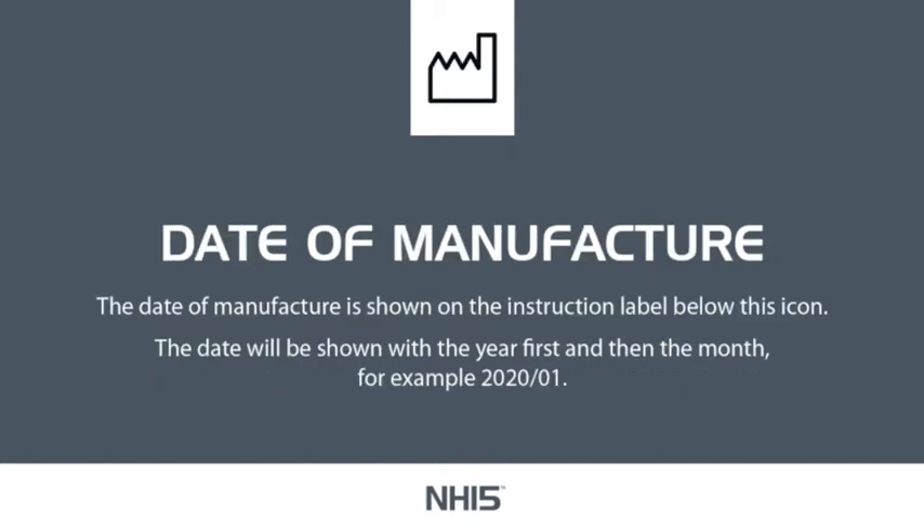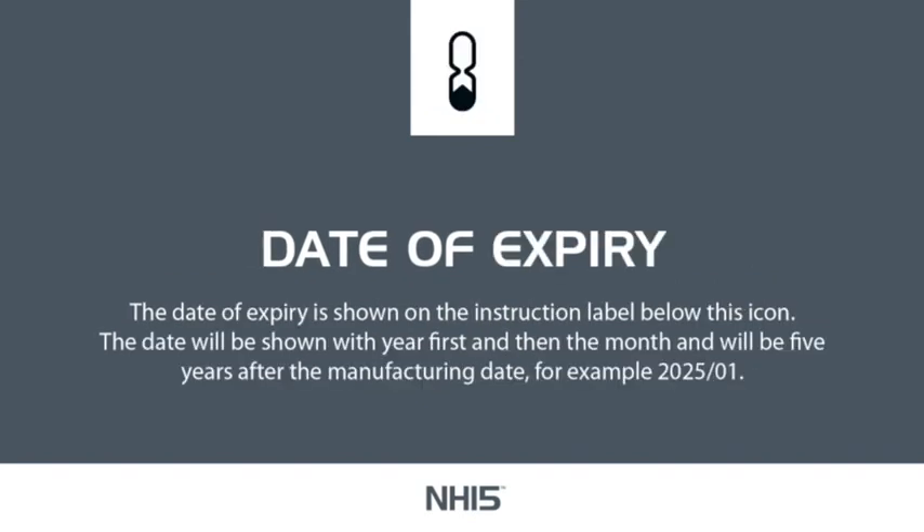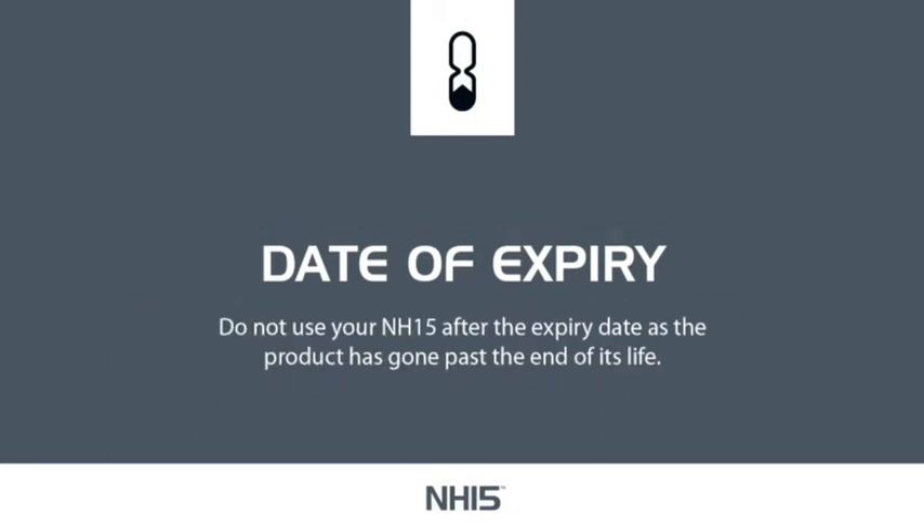Date of Manufacture: the date of manufacture is shown on the instruction label below this icon. The date will be shown with year first and then the month — for example, 2020/01. Date of Expiry: the date of expiry is shown on the instruction label below this icon. The date will be shown with year first and then the month, and will be 5 years after the manufacturing date — for example, 2025/01. Do not use your NH15 after the expiry date shown on the label, as the product has gone past the end of its life.